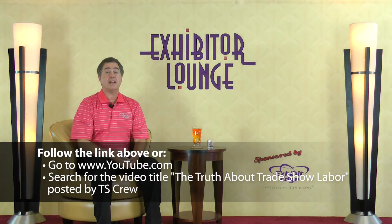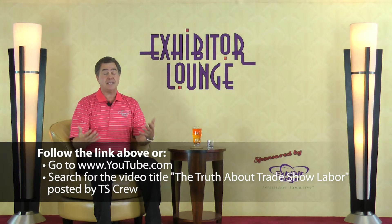These things include damaged freight, ground preparation, all the union jurisdictions, hanging signs, and last minute graphics. I don't want to explain it — Chris Griffin from TS Crew has made a great video called The Truth About Trade Show Labor. Just go to his YouTube channel and watch The Truth About Trade Show Labor by TS Crew.